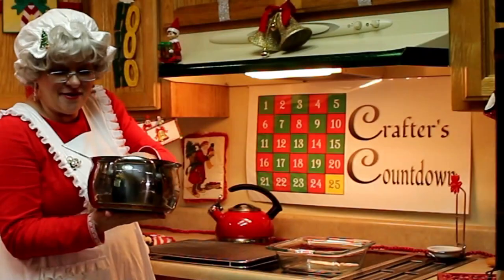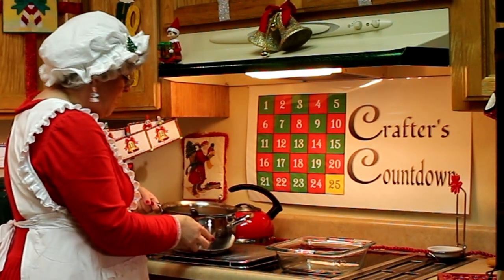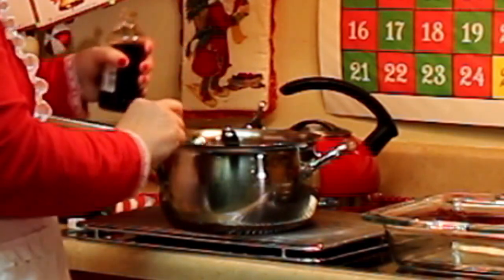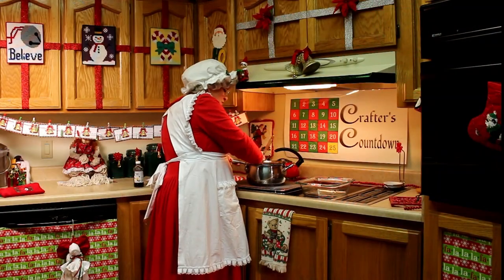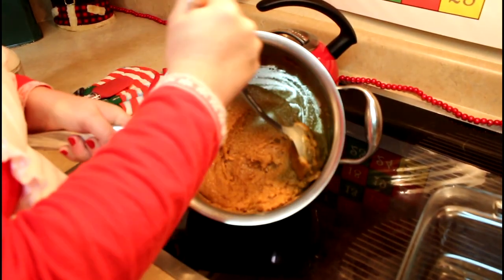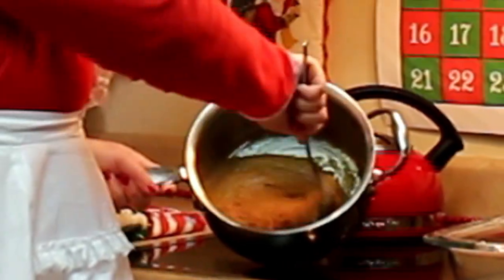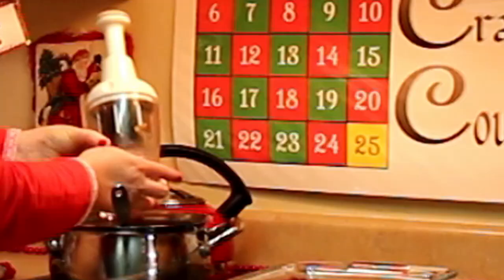This is lukewarm on the bottom and easy to touch now. What we're going to do is go ahead and add our vanilla. The instructions say to beat that until nice and creamy, and then we're going to add our pecans.